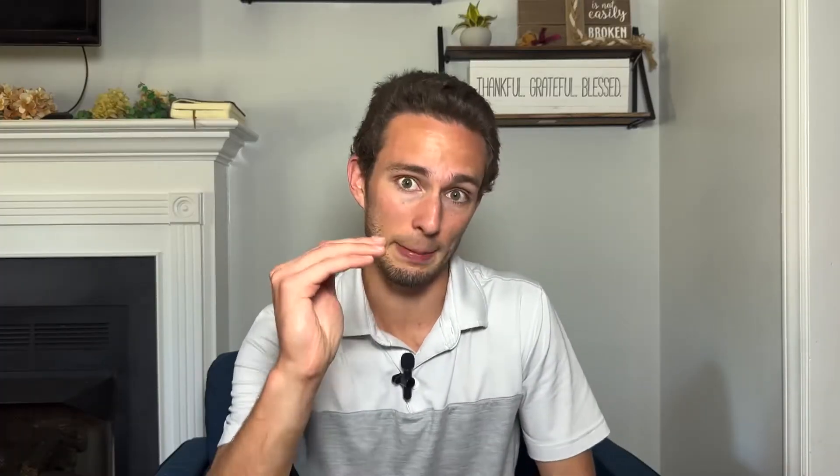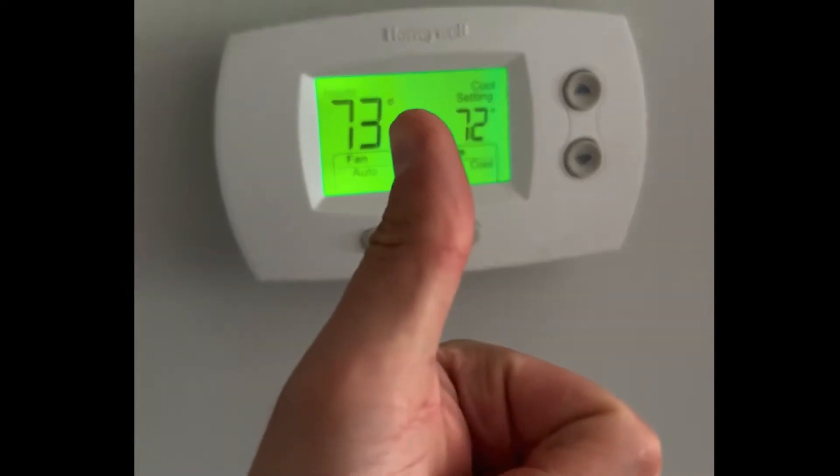Think about homeostasis like a thermostat. You set your thermostat to a certain temperature, say 72 degrees — or if you live with your grandparents, more like 78. Sorry, grandma. If your house gets too warm in the summer and your home temperature raises to 73 or 74 degrees, your air conditioning will turn on, blow cool air into your house, and bring that temperature back to the set point. And vice versa, in the winter, if your home dropped below 72 degrees, your heater will turn on, raising it back to that set point.